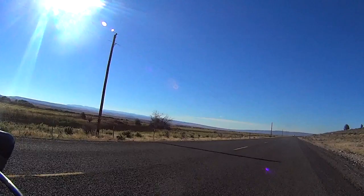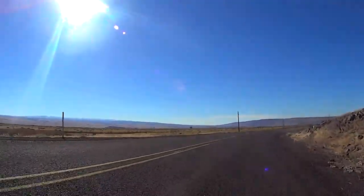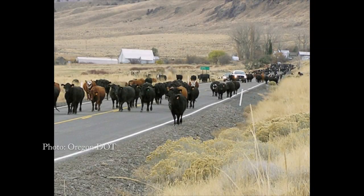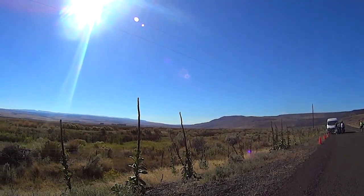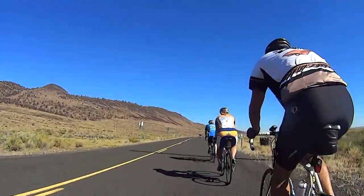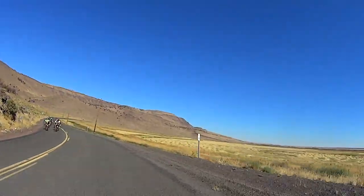To our left was Blitzen Valley and the Malheur National Wildlife Refuge. After 20 miles it was turn around time. The reason? Cattle drive! In the battle between several thousand head of cattle and several thousand head of cyclists, the cattle win. So instead of taking the steep climb up the ridge to Roaring Springs Ranch, we popped a U-turn and rode into the teeth of a nice headwind.